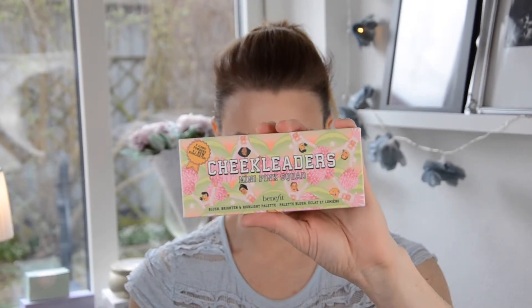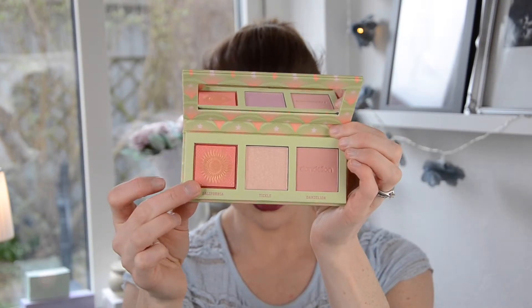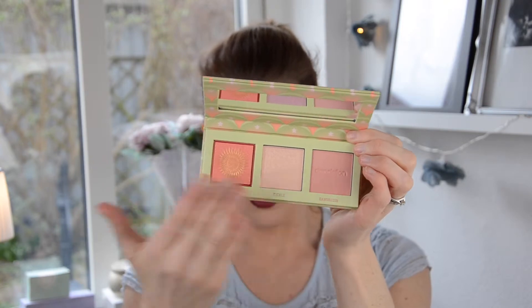And then I was on Sephora today and I bought this — the Cheekleaders Mini palette from Benefit. It's the new spring or summer collection. They have these palettes in a bigger size, and that one you get blushes and the Hoola bronzer, but I already own the Hoola bronzer. I was actually very interested in the California blush because it is so pretty. I swatched it in store and I was totally in love. So I wanted to get the mini size.